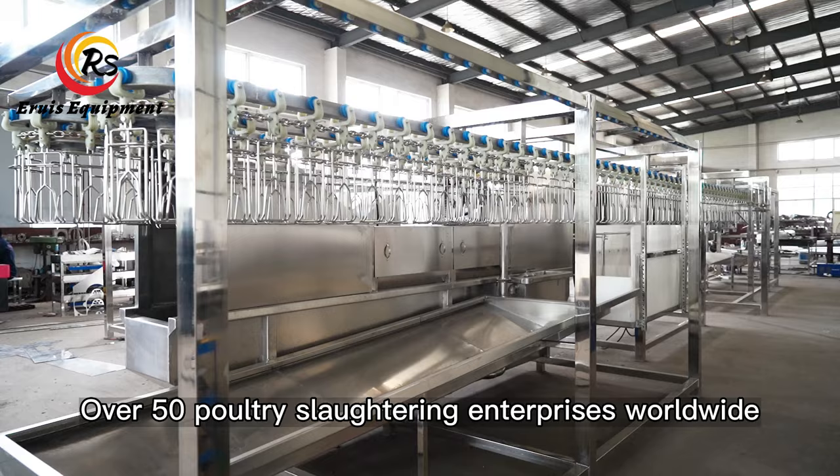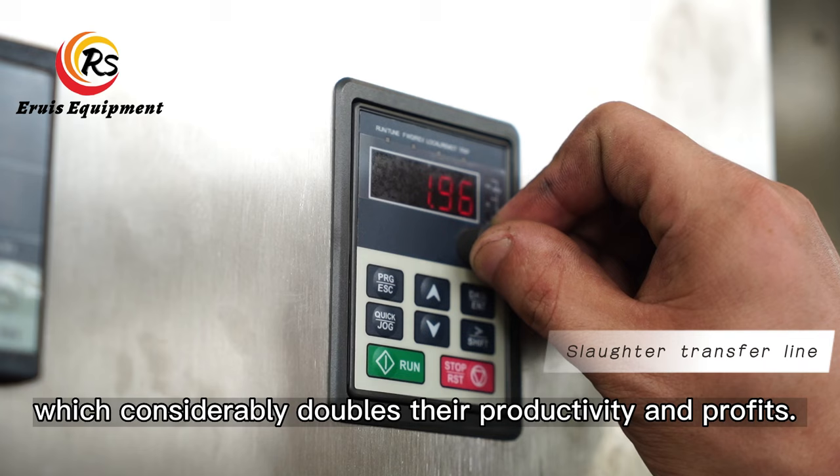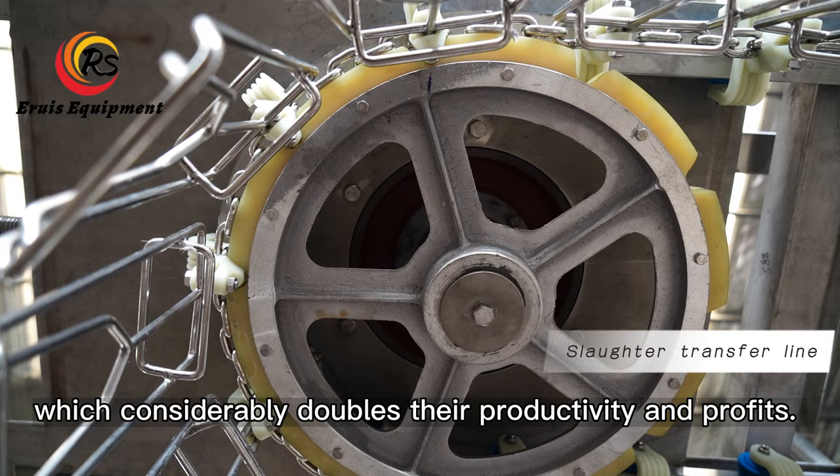Over 50 poultry slaughtering enterprises worldwide have been equipped with Erua's automatic compact slaughter line equipment, which considerably doubles their productivity and profits.